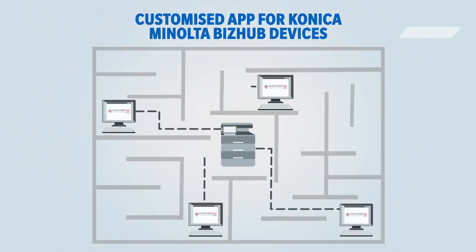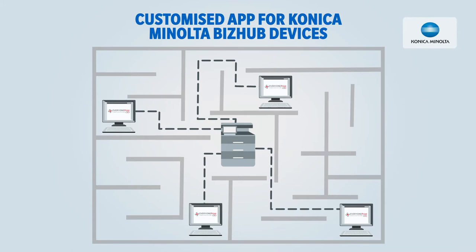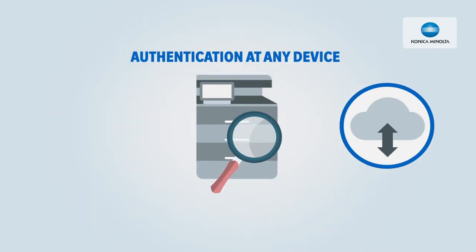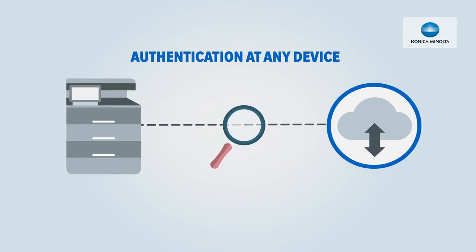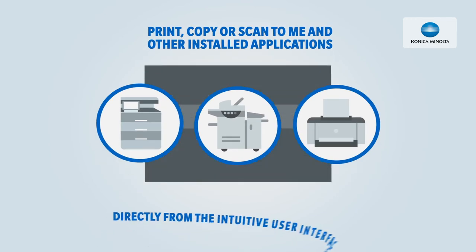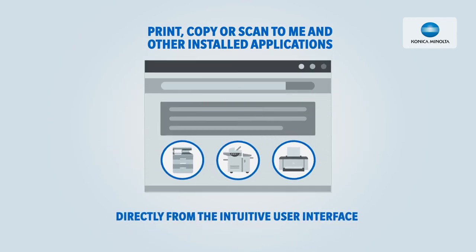Everyone Print's customized app for Konica Minolta BizHub devices makes printing even easier. After authentication at any device, regardless of location or network, it's easy to access multiple functions including print, copy, scan to me, and other installed applications directly from the intuitive user interface.